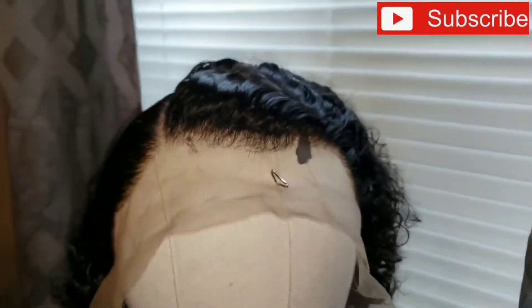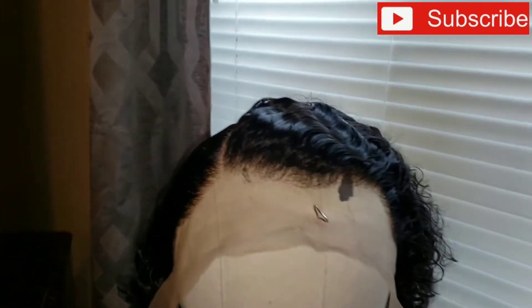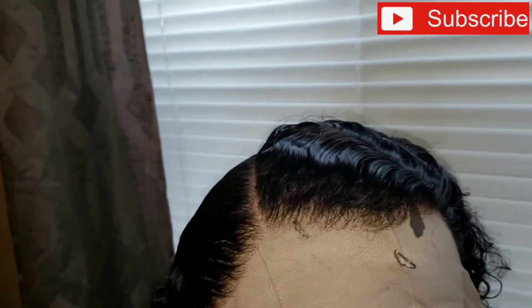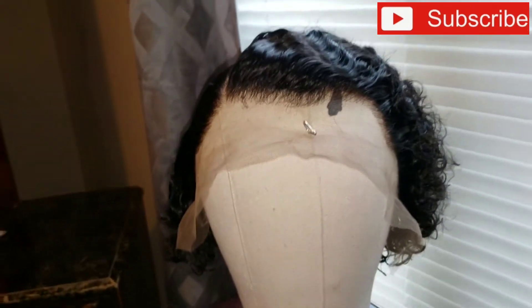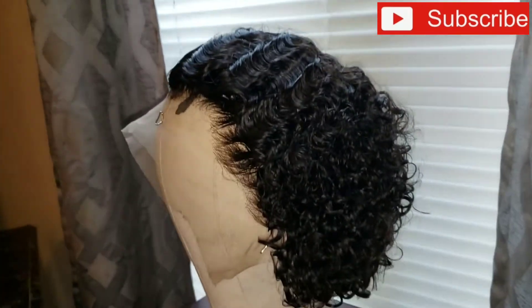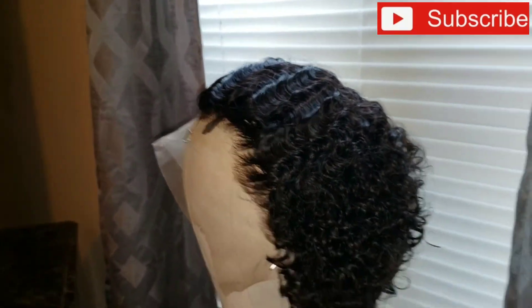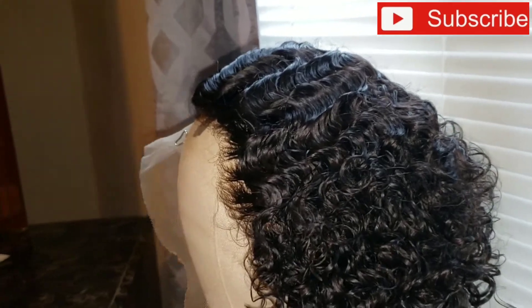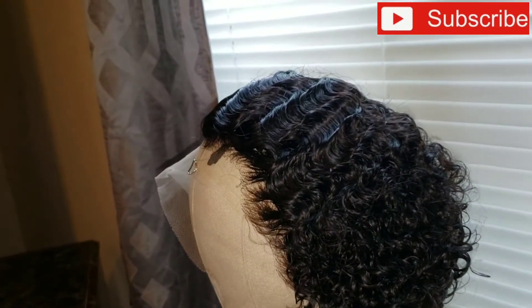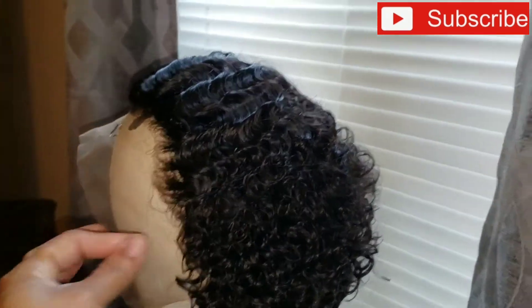I love it. Like I said, they're not sponsoring me — I pay for these wigs with my own hard-earned money. I enjoy every wig I have received from them. I have no complaints, only a little shedding, but that's with regular hair too — your hair sheds 100 strands a day. I think this is my sixth or seventh wig I've purchased from them.